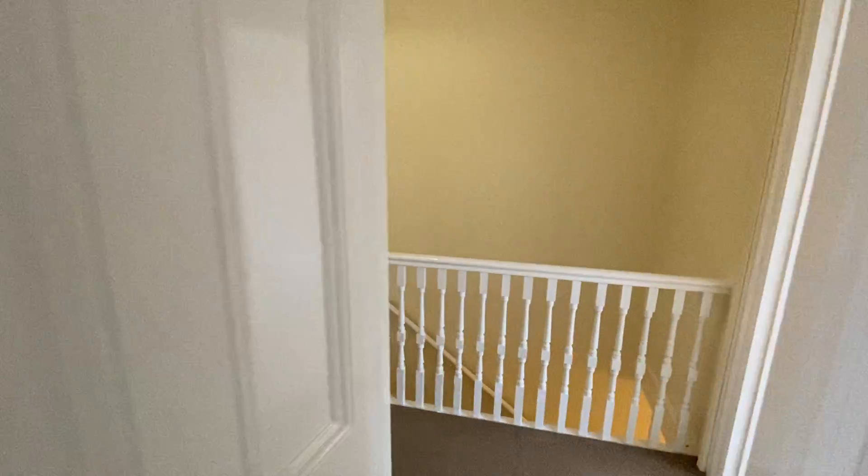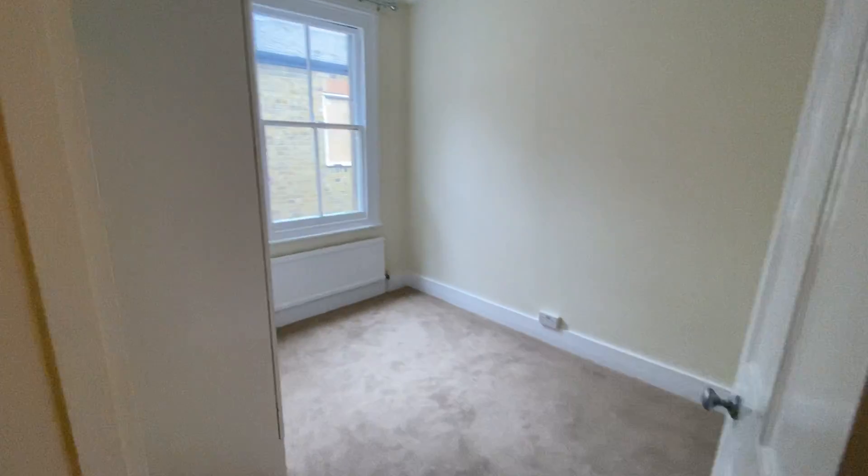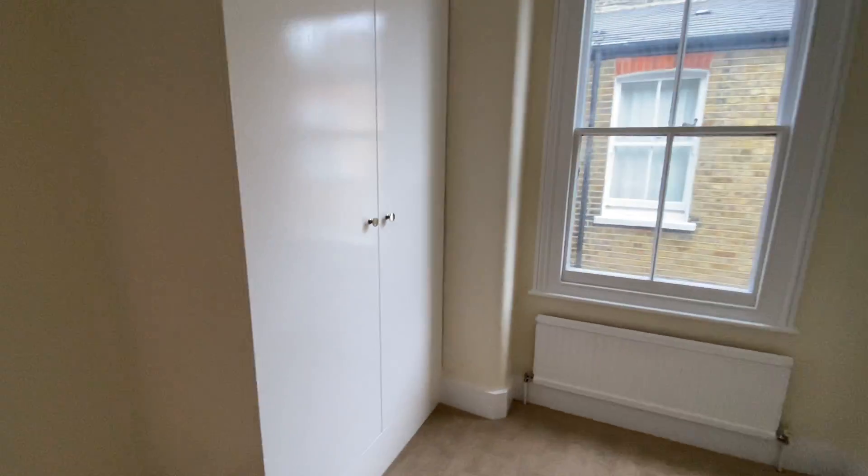Coming back out to the landing and down one step into the second bedroom, which is a small double but this also has fitted wardrobes.